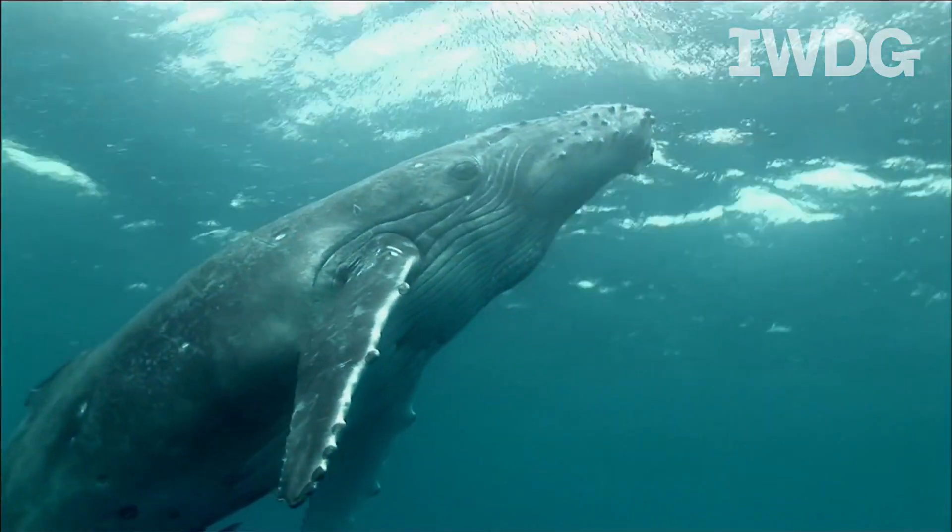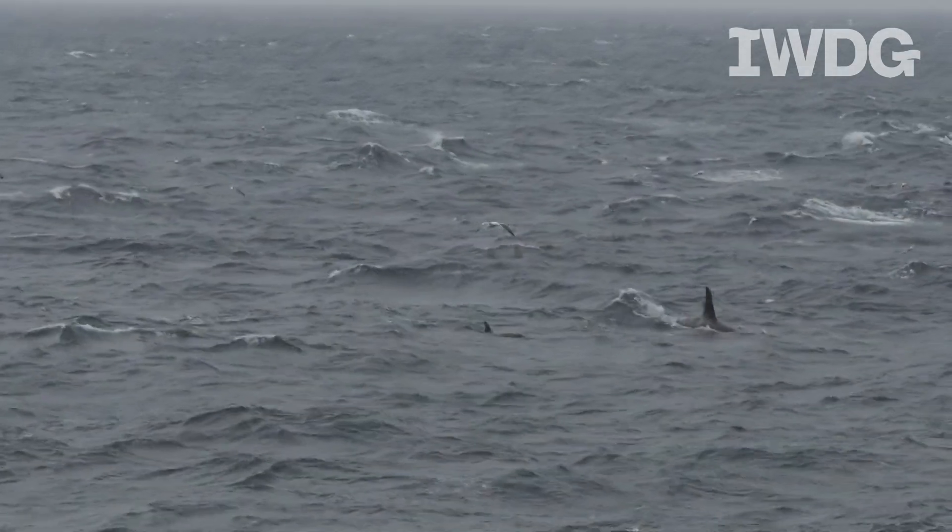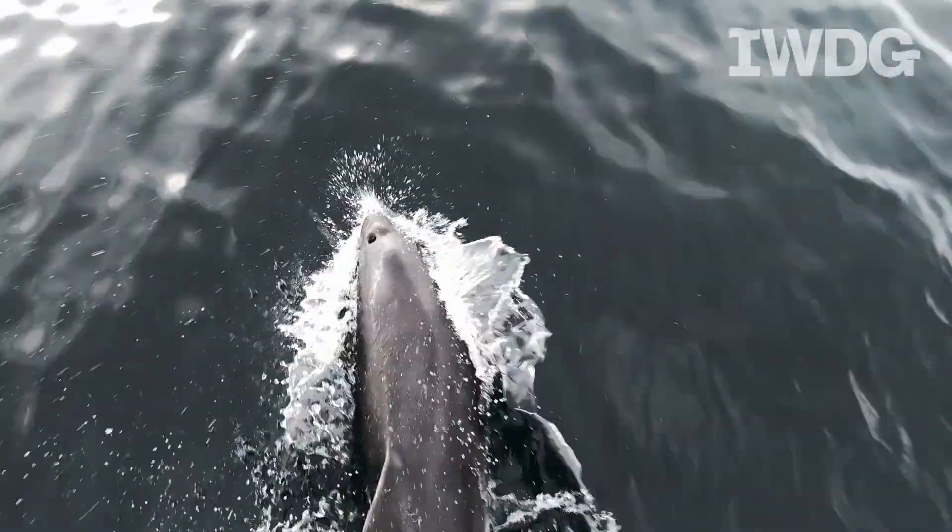Hi everyone, welcome to Biodiversity Week with the Irish Wetland Dolphin Group, where we aim to celebrate our island nation's great marine mammal biodiversity.